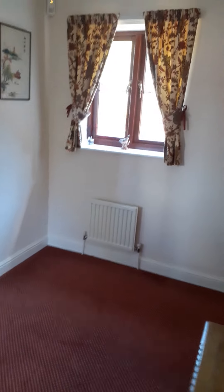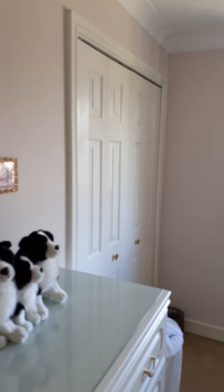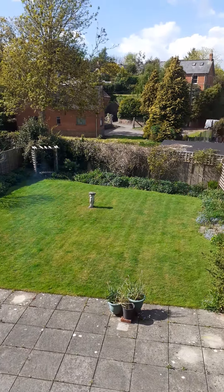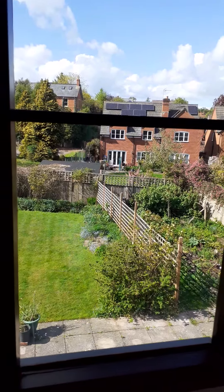Upstairs there is a surprisingly big landing which could also be used as an area for a small desk, a telephone table, or a sofa of some kind. And again clockwise around — a large family bathroom. There's probably bedroom two with some built-in wardrobes and a view to the rear. That lane across there is Rosebank Road, going up to the village and down to Houndsmoor.